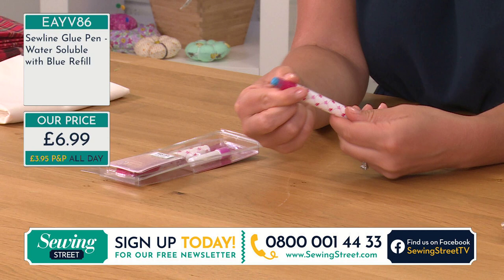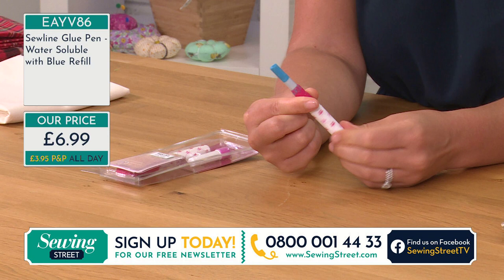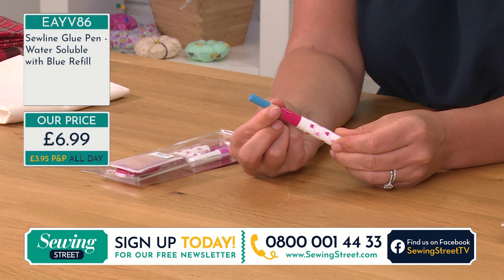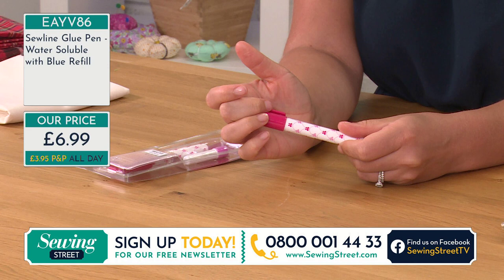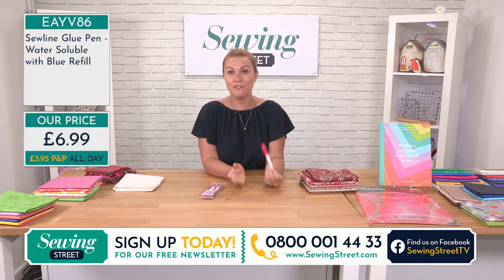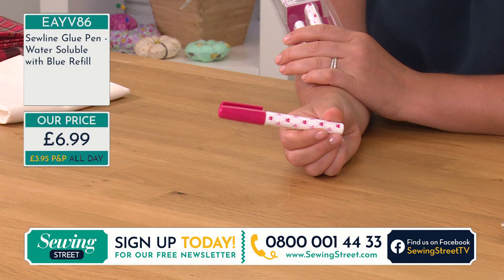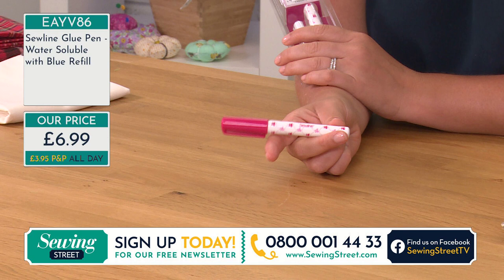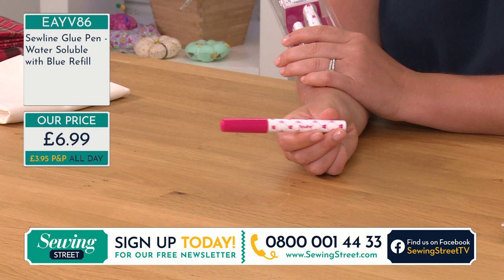It comes with a glue pen already in there and then also a refill. It says blue — don't worry, because it dries completely clear. Sometimes you might get a refill that's pink or yellow. You can simply change your cartridge by, once it's run to the end, rolling it to the top — it pops out and the next one just goes straight in. It's really, really simple. It's so useful if you're not wanting to use pins — it's quicker than using pins. It's actually a specially developed glue for fabrics and sewers, so it will also wash out — it's water soluble. £6.99.